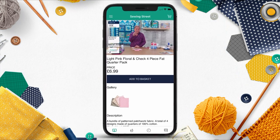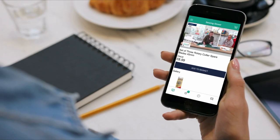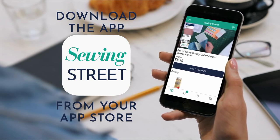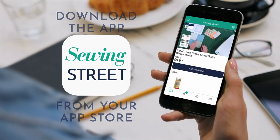Don't forget about the Sewing Street app. Here you can shop all of the Sewing Street products as well as watch the live shows from anywhere. Download the app onto your smartphone or your tablet by simply searching Sewing Street in your app store.